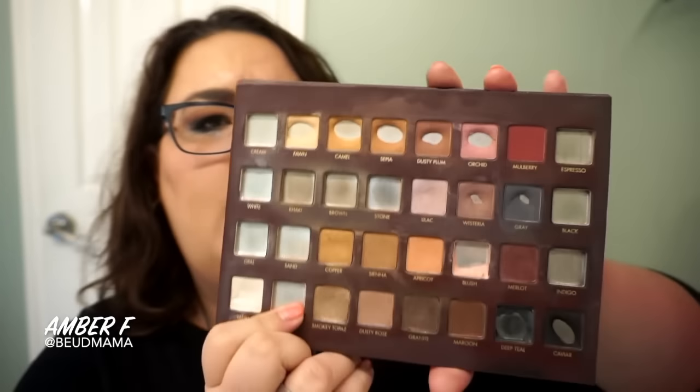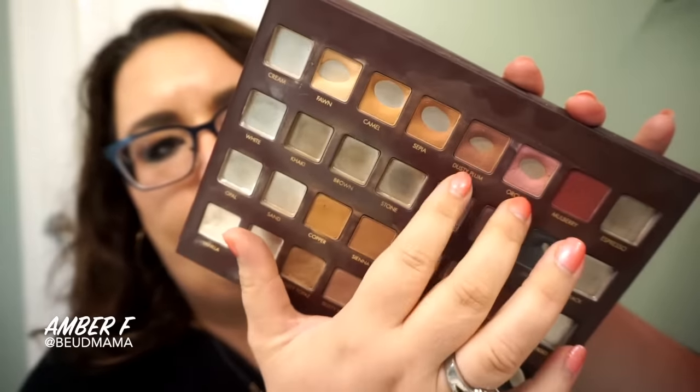If I'm using my Lorac Mega Pro palette, I love mixing Dusty Plum and Orchid together because it gives me an exact dupe to the shade Mauve from the Lorac Pro. So if you have the Lorac Pro palette, follow in with the shade Mauve if you want a much more berry tone.